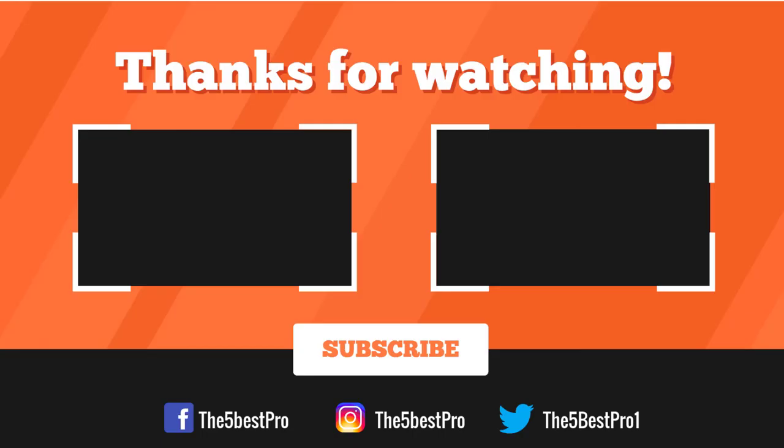Thank you for watching. I hope you liked this video. If this video was helpful to you, please remember to leave a like, comment and subscribe to my channel for more videos. If you have any questions related to these products you can leave a comment below and I'll get back to you as soon as I can.